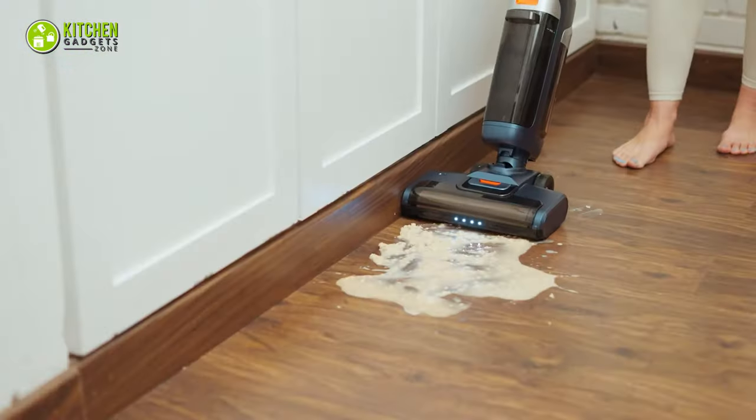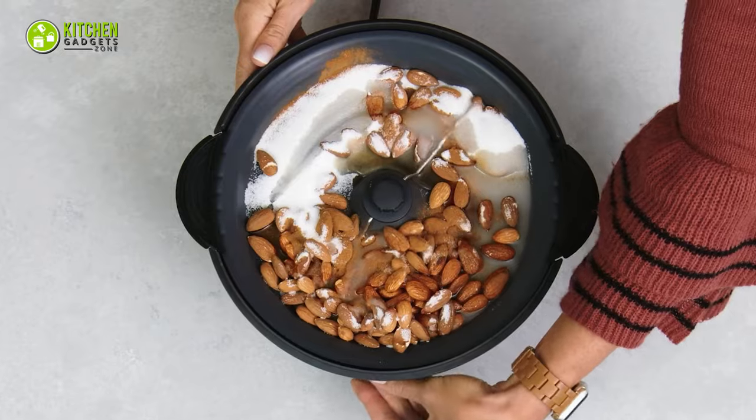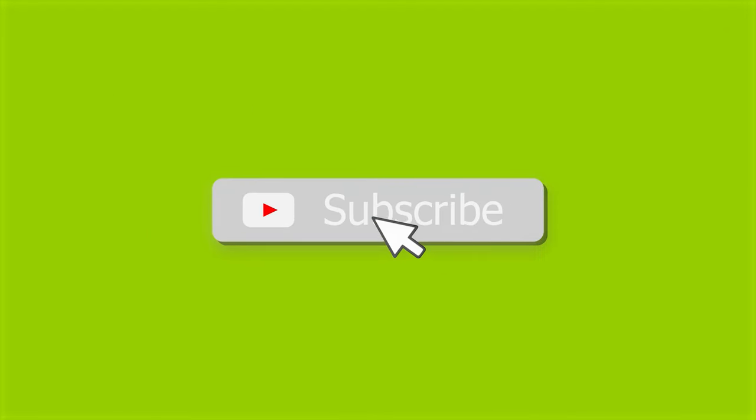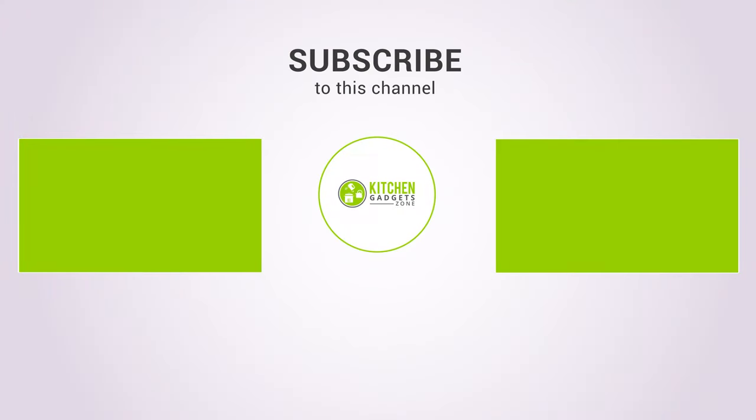That's all for our video about 15 innovative kitchen gadgets for a smart home. If you enjoyed our video and found it helpful, please hit the like button, comment, and share. Don't forget to subscribe to our channel for more videos like this on your feed. See you next time.